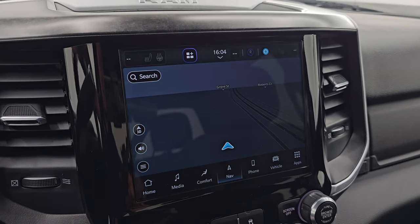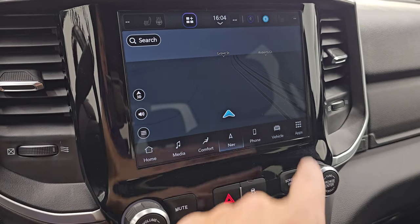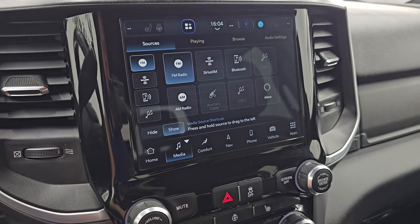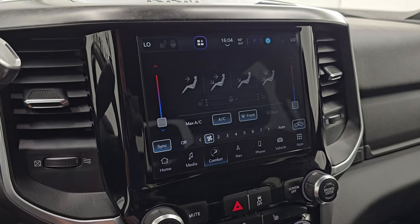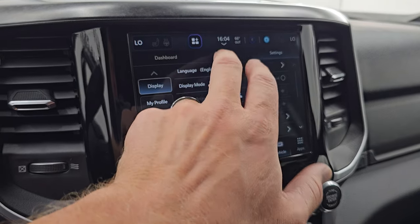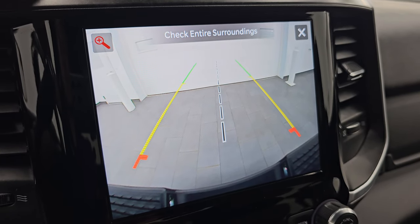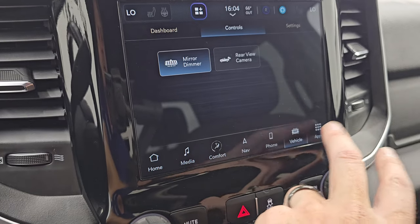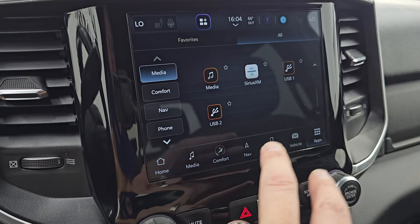You get the Uconnect 5 8.4 inch touchscreen radio. It does have the factory navigation system — you can see Highway 41 there, so that's working nicely. You get AM, FM, and Sirius XM radio capabilities as well as Bluetooth, USB, and Alexa hookups. You have your dual climate controls and your heated seat and steering wheel controls down here. You also get the backup camera which is HD crystal clear so you can get hooked up to your boat, camper, or trailer the first time every time, and you can zoom in on that receiver hitch for even better results. The apps include Android Auto and Apple CarPlay — I believe those are wireless on the Uconnect 5 system.